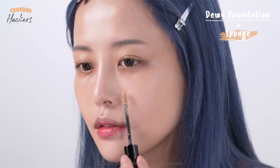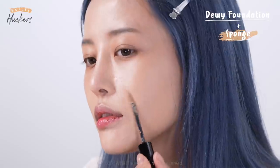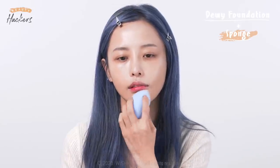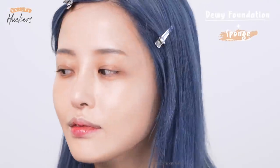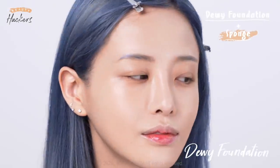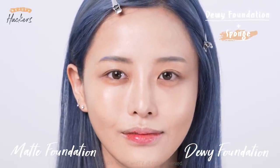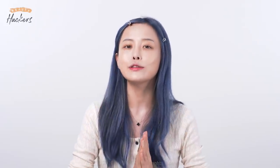With a dewy foundation you won't get full coverage — you can try layering it but it'll just make your foundation thicker, so keep your makeup fresh and cover any spots with a concealer. We tried two different makeup methods and you can see they have different textures. We hope you choose the right products and tools that fit your skin type. We also have an extra tip for those who want more longevity when using a dewy foundation.